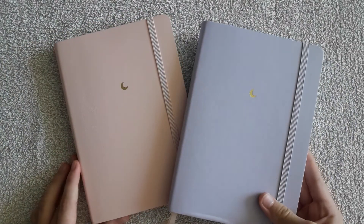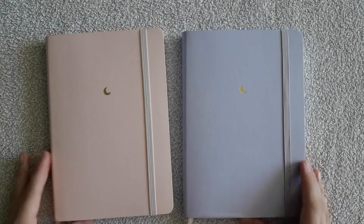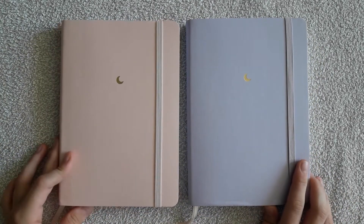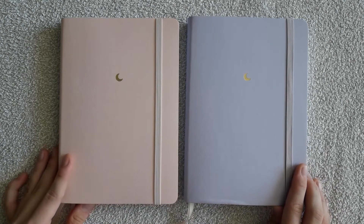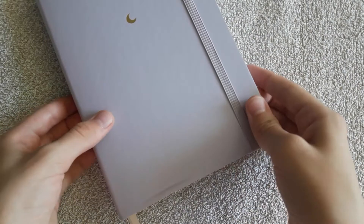Now let's talk about delivery. Notebook Therapy provides free shipping worldwide, which is amazing. As for me, I got my parcel in about three weeks. You can find more information about delivery to different parts of the world on their website, which is linked in the description box.